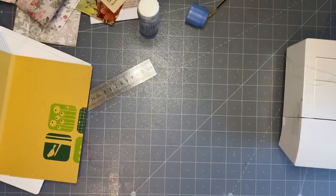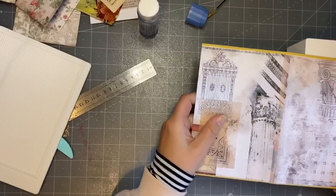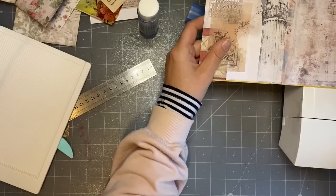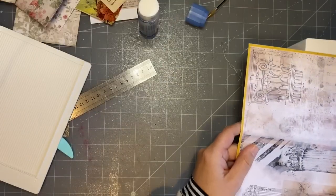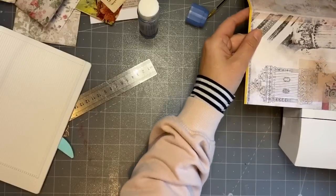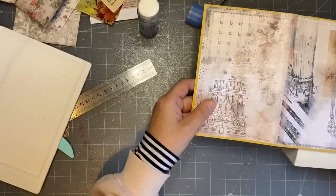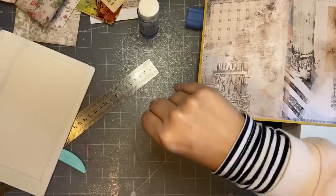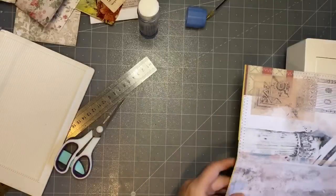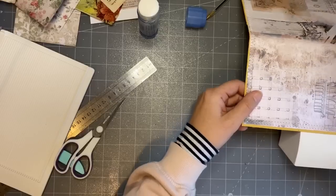If it were for a customer I would make sure I did it properly. Now I'm going to stitch around the paper - you can turn the volume down if you don't like it. This is another very whizzy way to make a little journal or notebook.